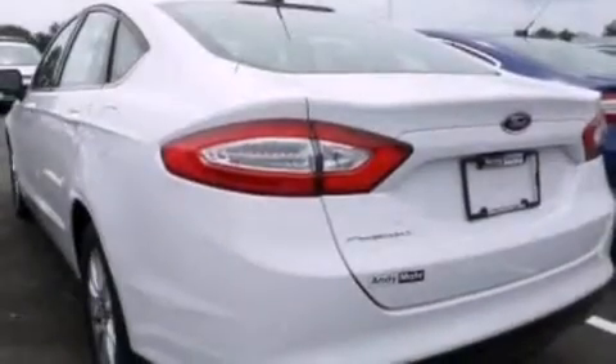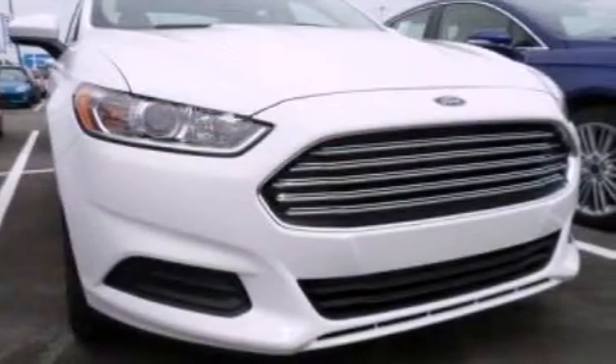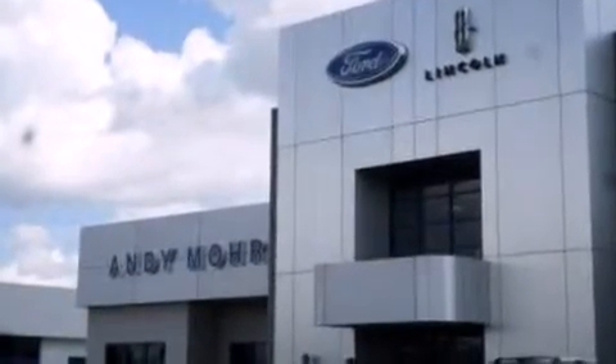Air conditioning, a split folding rear seat, cruise control, a CD player, front side impact airbags, full power accessories, a rear window defroster, front and rear reading lights, a keyless entry system, and an auxiliary power outlet.